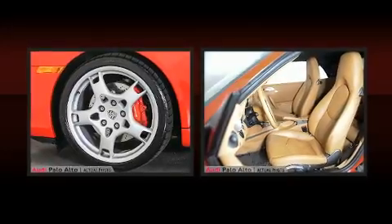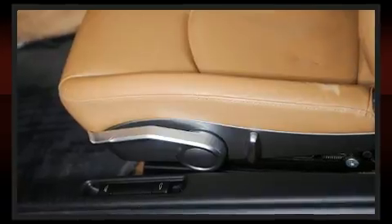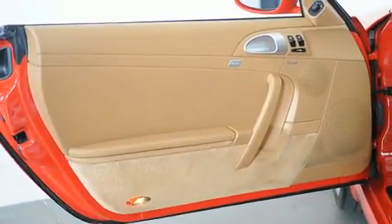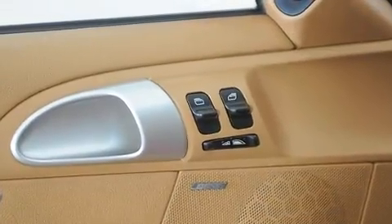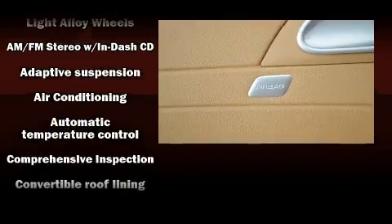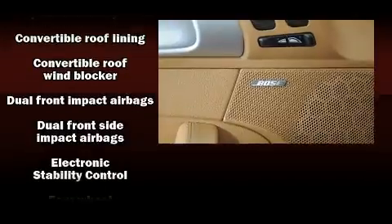Porsche prioritized comfort and style by including leather upholstery, power front seats, a trip computer, heated door mirrors, a power convertible roof, rain sensing wipers, and much more. With high-intensity discharge headlights illuminating your path, you'll always appreciate maximum visibility.